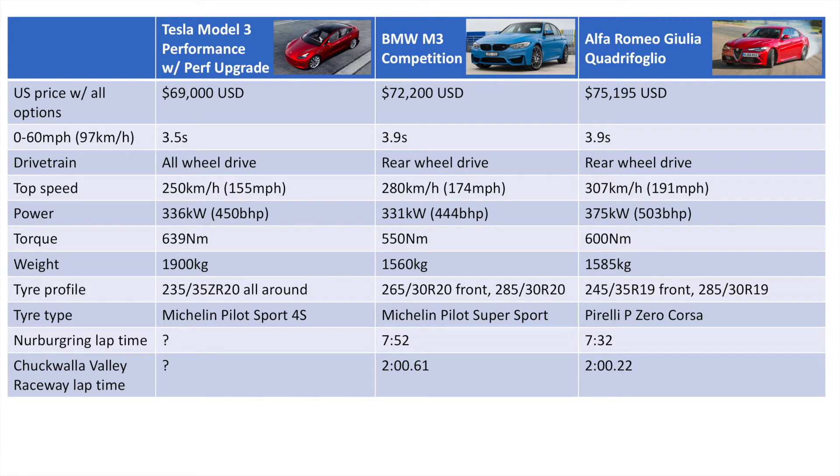Being an electric car, you also have that instant torque out of the corners, which is very useful on a tight and twisty racetrack. Top speed is slightly lower, which would only be a disadvantage on a track like the Nürburgring, as we'll get into later. In terms of power, it sits in the middle — slightly more powerful than the BMW, slightly less powerful than the Alfa, at 450 brake horsepower or 336 kilowatts.